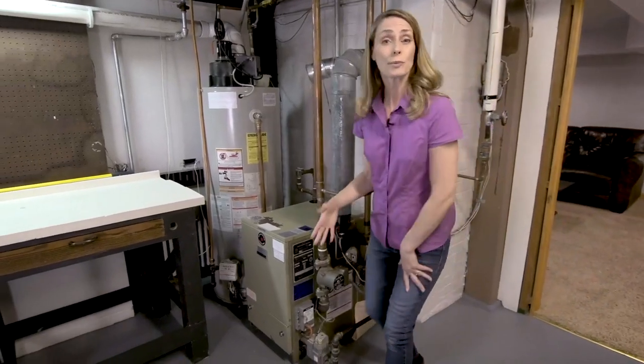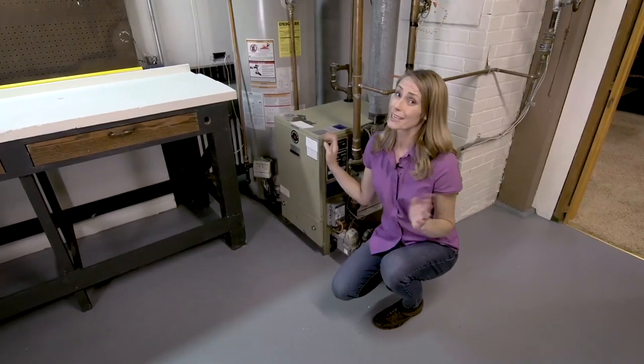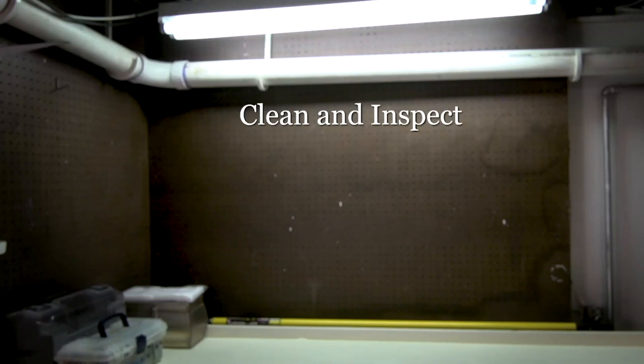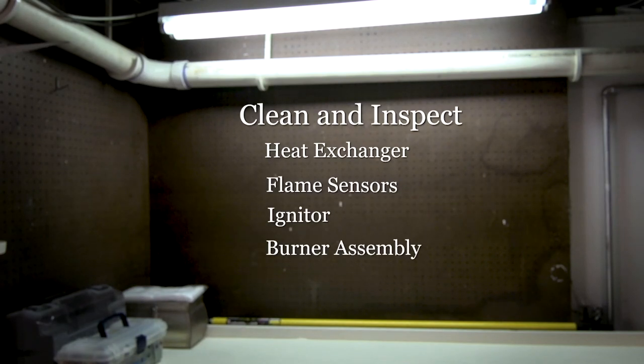A well-maintained boiler will save you money on fuel and prolong its life, but it takes a real pro to maintain one of these. A professional technician will clean and inspect the key components of a boiler, such as the heat exchanger, flame sensors, igniter, and burner assembly.